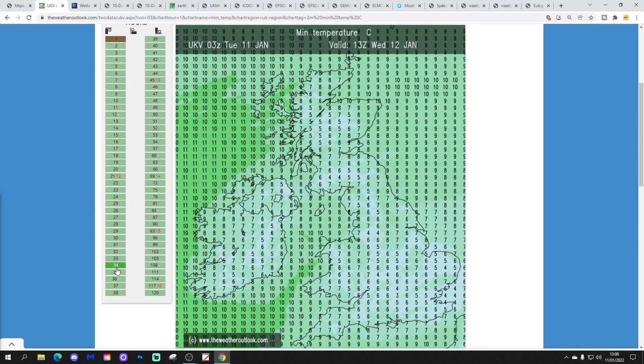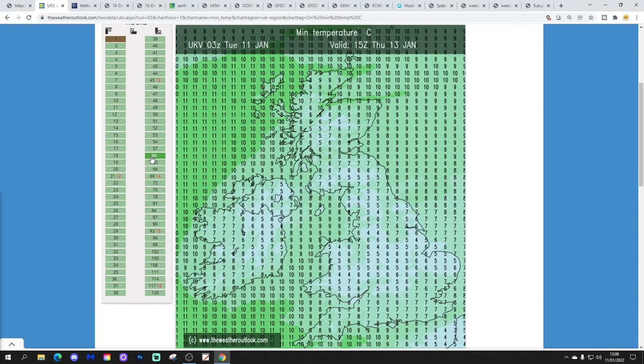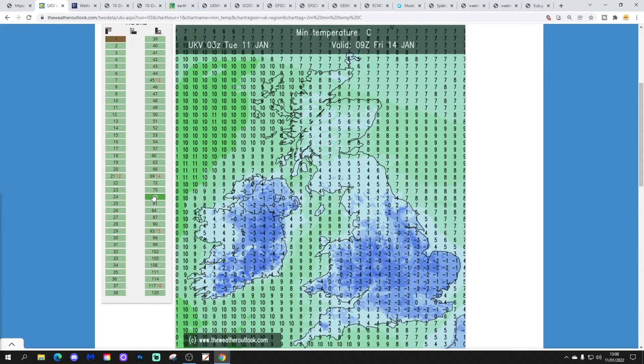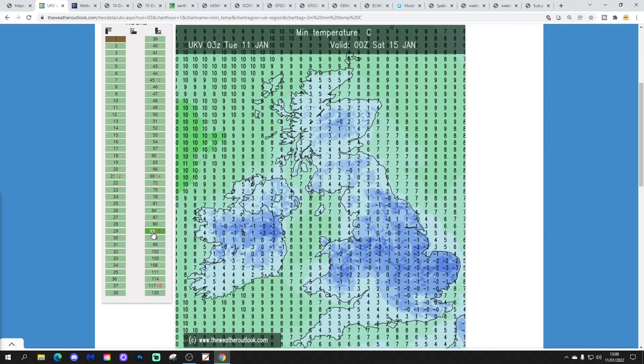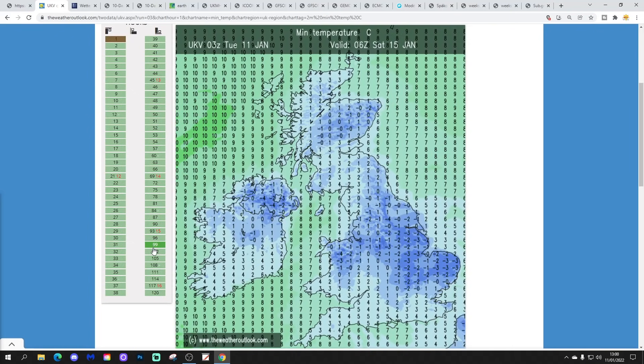Into tomorrow, temperatures are about average, but another widespread frost will develop tomorrow night across many parts of England and Wales — that one a little bit harsher, especially for more southern areas. Then another even colder night on Thursday night, with a very substantial frost, temperatures going down to minus 3, minus 4, minus 5. In rural areas you can expect temperatures to be colder than that. On Friday night there will be another widespread and pretty harsh frost, with temperatures down to minus 4 on the forecast, but in rural areas possibly down to minus 6 or minus 7.